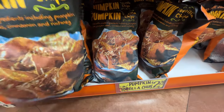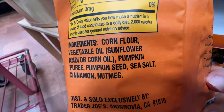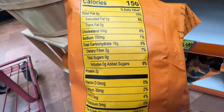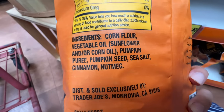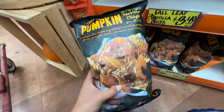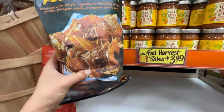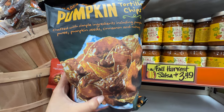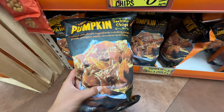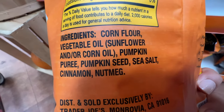Oh my gosh, they also have pumpkin tortilla chips, $2.29. Pumpkin puree, pumpkin seeds, cinnamon, and nutmeg. It uses vegetable oil and corn oil — probably not the healthiest, but it's pretty clean, doesn't have any weird additives. It uses pumpkin puree to season it, so it's not too bad other than the oil. Only $2.29 — you can probably eat this with the salsa, it's probably a very good combo. It's not the best ingredients but still better than a lot of things on the market with artificial flavorings — at least this is natural seasoning.